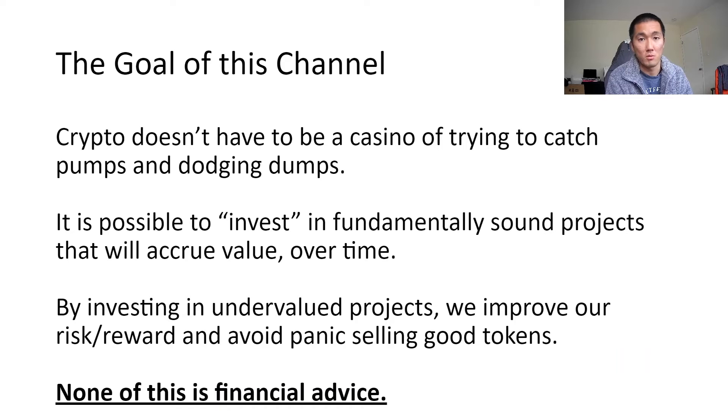I look at projects from more of a fundamental basis, because one of my greatest fears is selling too early — whether it be panic selling after a 30% dump and seeing it 20x afterwards, or even selling right after a 2x, feeling like a genius and seeing the token rip 10x. By understanding tokens and why a product is valuable, it's easier to really hold a token and see it play out, to increase your risk-reward and maximize ROI.